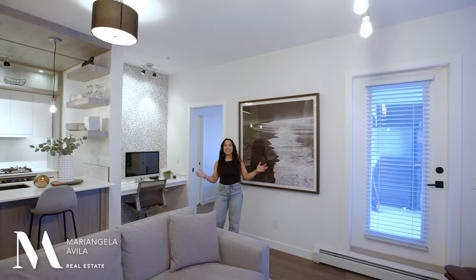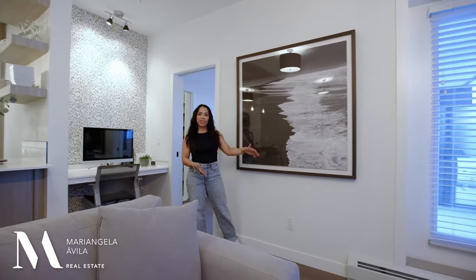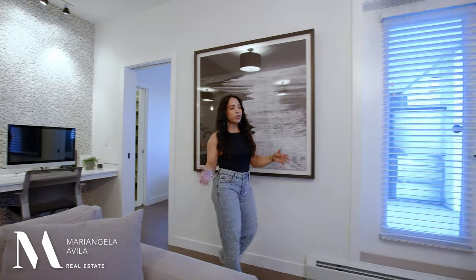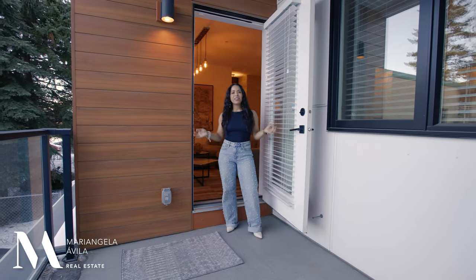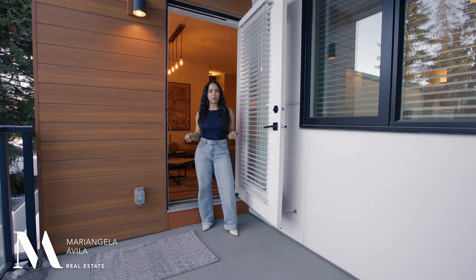You'll find this TV outlet feature in every room, which speaks highly of how the builder emphasized functionality. I love the lighting in here and the different options you have for furniture pieces, or you could add a small dining table over here. From your living room you have a door leading onto your north-facing balcony with a gas barbecue hookup. This building is limited in options for where your balcony faces, and if it were up to me I would choose this one.